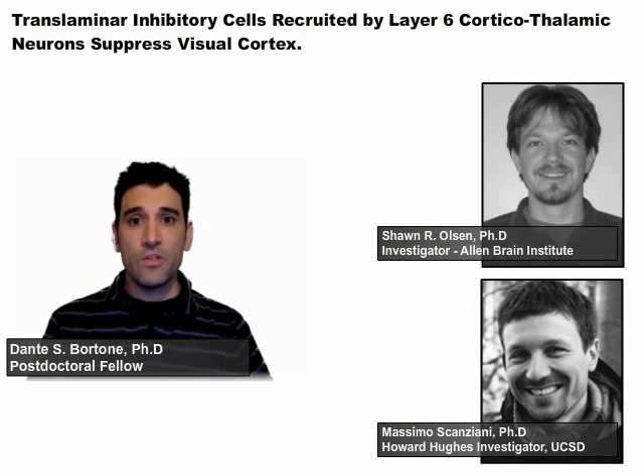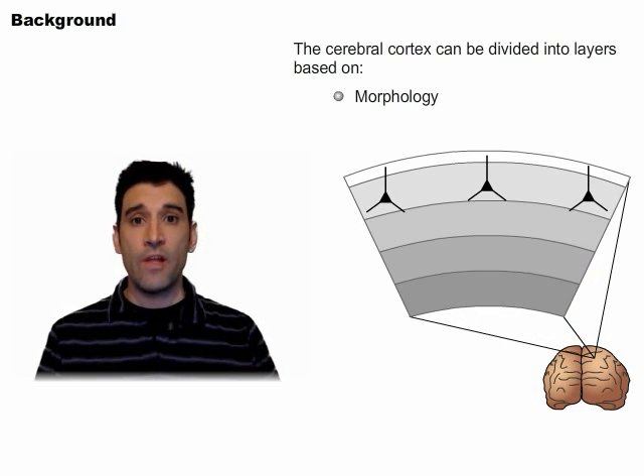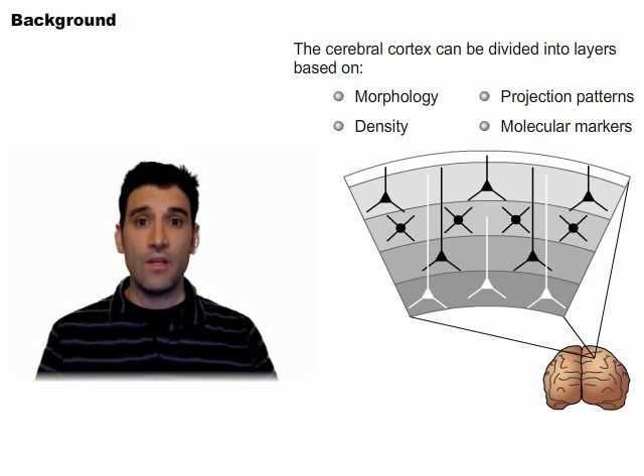Let's get started with just a brief introduction to one of the primary focuses of the Scanciani Lab. The mammalian cerebral cortex can be divided into layers based on neuronal morphology, density, projections, and molecular markers. The Scanciani Lab is interested in understanding the impact of these layers on cortical activity and, ultimately, behavior itself.